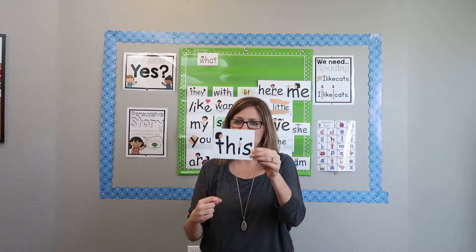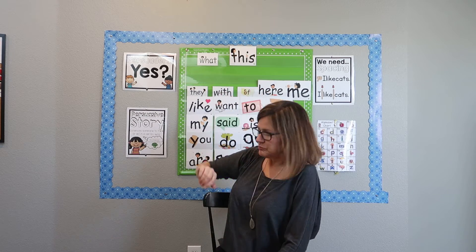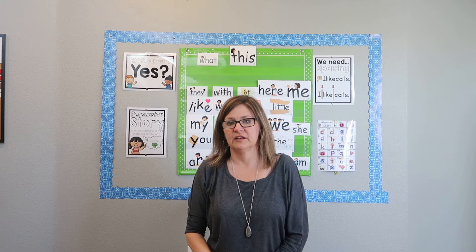So we have two new words this week: 'what' and 'this.' Z was our last letter that we learn in kindergarten, so we're all done learning our letters. Now we just need to review them and make sure we know them really well. But we are going to keep going on with some more sight words.